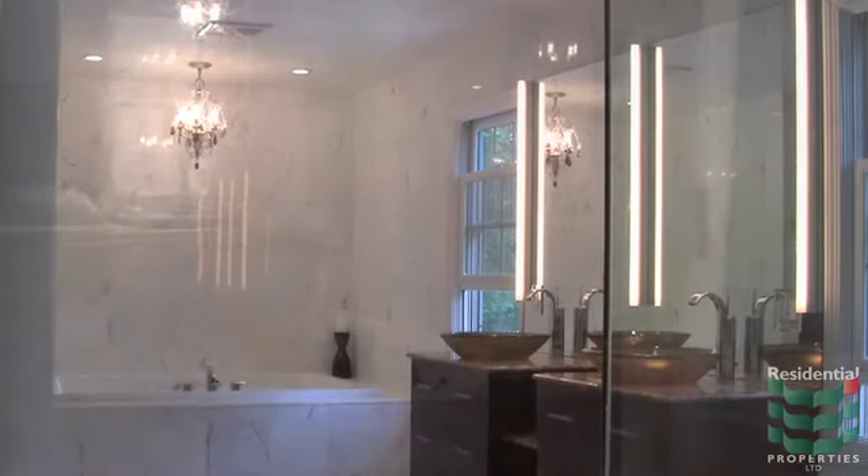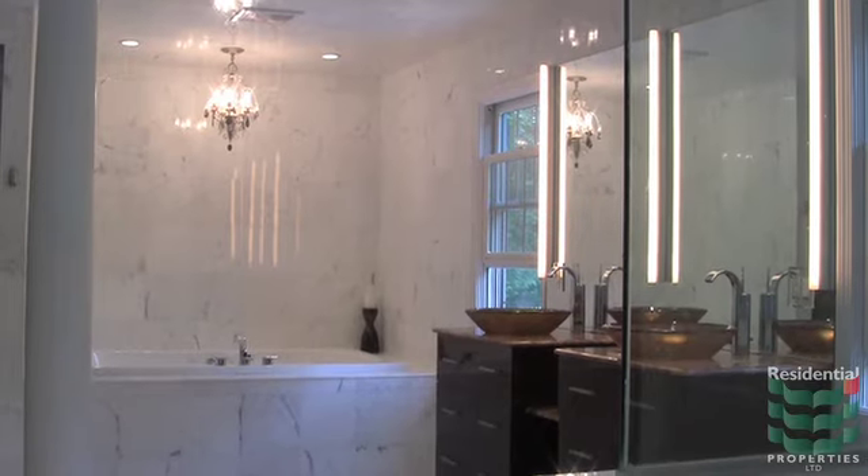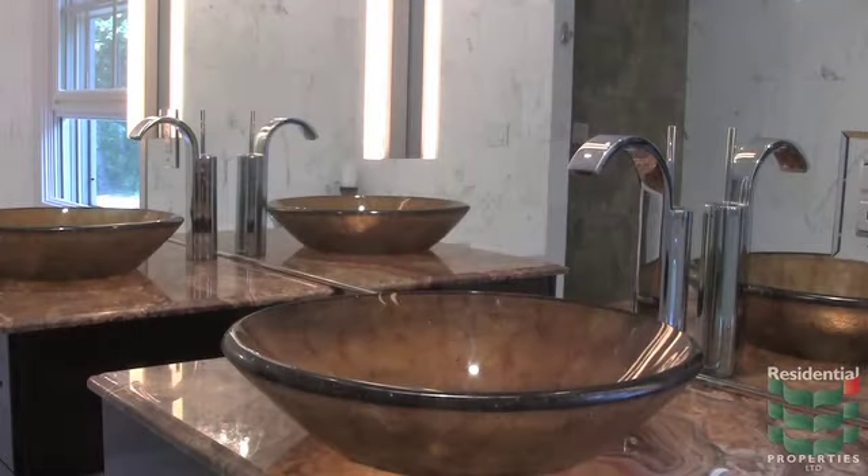The left wing features a spacious master suite with Brazilian cherry hardwood floors, floor-to-ceiling windows, an enormous walk-in closet, and a palatial marble bath with steam shower, dual vanities, jet tub, and laundry center.